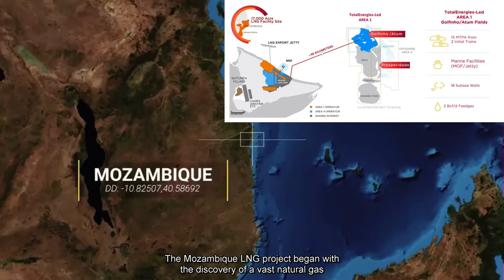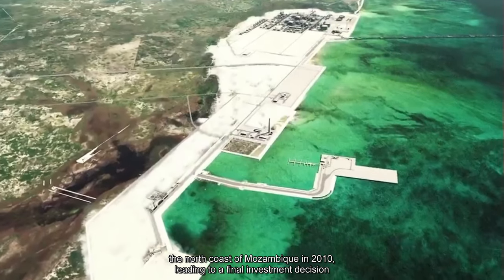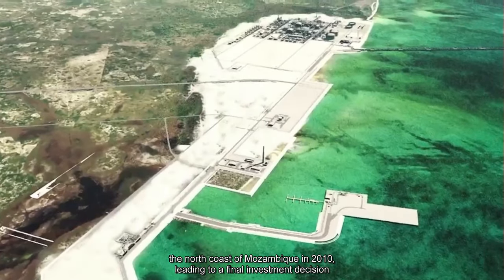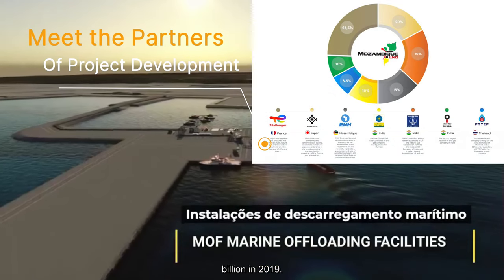The Mozambique LNG project began with the discovery of a vast natural gas reserve off the north coast of Mozambique in 2010, leading to a final investment decision of circa 20 billion US dollars in 2019.